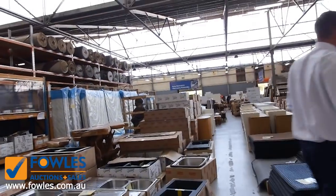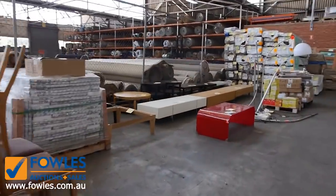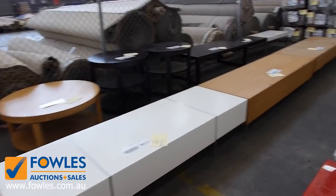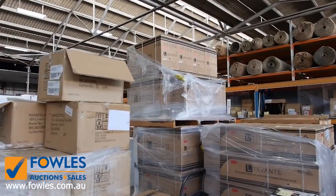We'll have a little look through here — some more ex-hire furniture: chairs, tables, all kinds of bits and pieces through here as well. So a really fantastic auction. We've got lots of air conditioners as well — there's some 3.5 kilowatt split system air conditioners and also room air conditioners.